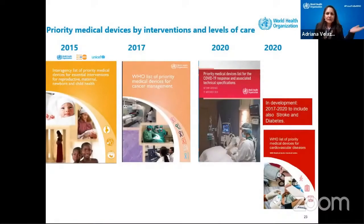We were developing the cardiovascular, stroke, and diabetes book when COVID arrived. We paused that book and concentrated on the priority medical device list for COVID. This book was developed in about three months with immense help from many organizations. Before, we used to take maybe a year to do some technical specifications — about a year and a half to do around 25. With the help of everybody, we achieved this book in record time: about 100 specifications in less than five months.